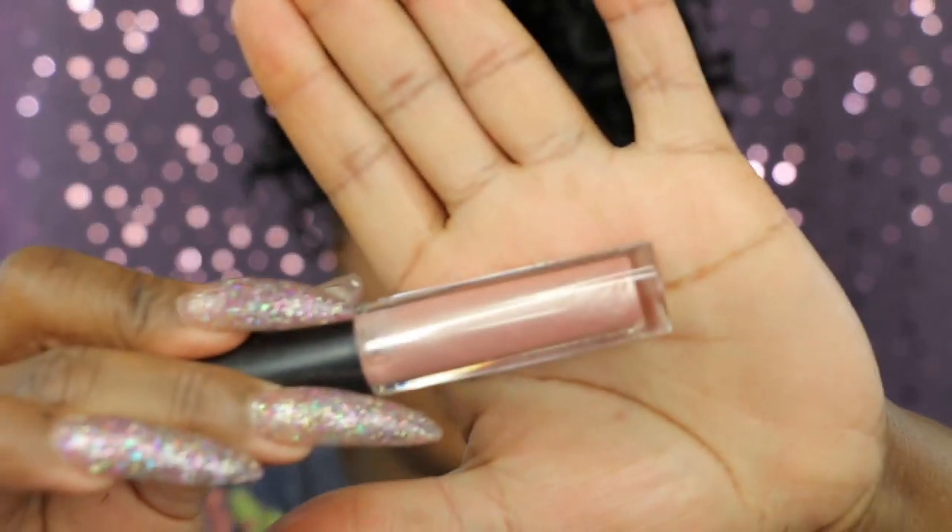Yeah, I like it. Throw on a gloss to finish it off. This is 'Under the Sheets' — it's a shimmer, peachy gloss. I'm just going to add a little bit right there. Boom, done — she's slaying.